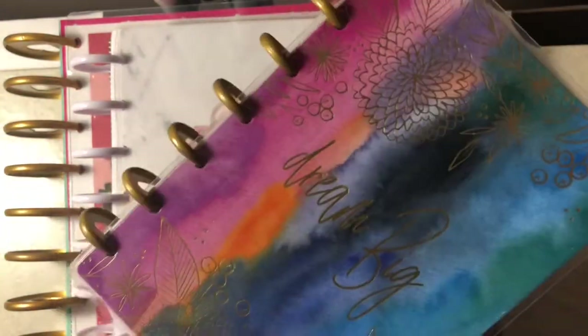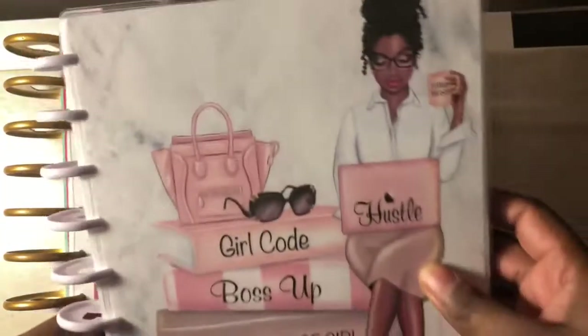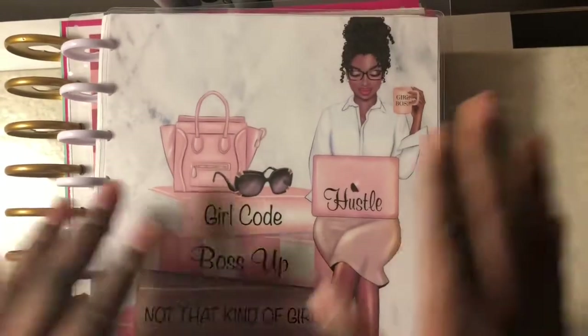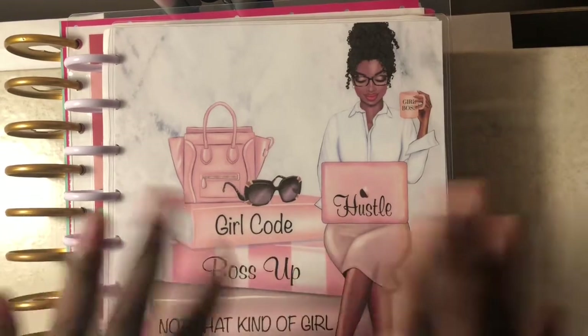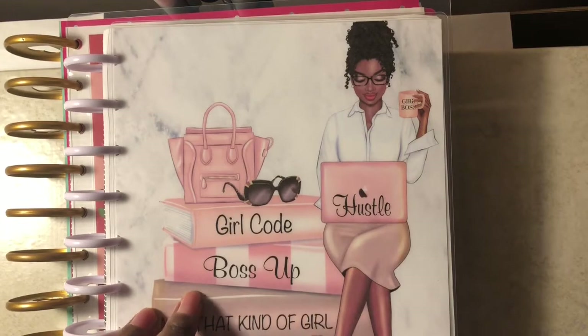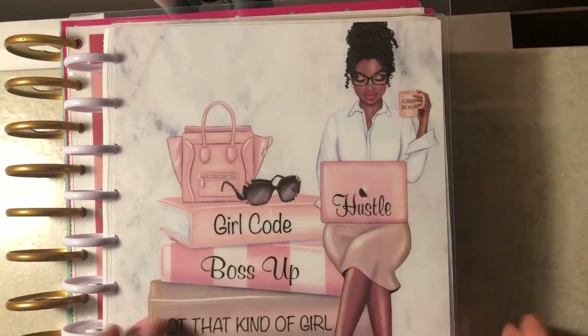So that was the Dream Big mini Happy Planner. Next is my actual budget and life planner combined. This is an Erin Condren Life Planner in a vertical layout, and I've added additional notes pages to turn it into a budget book.